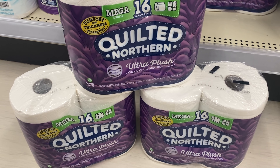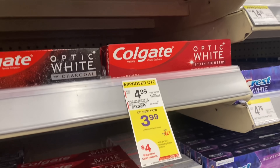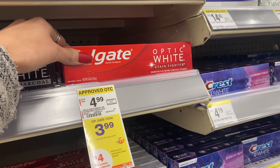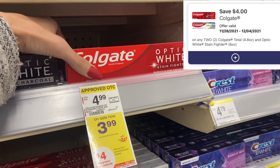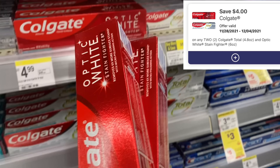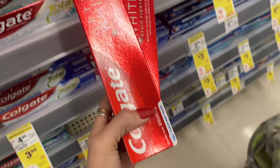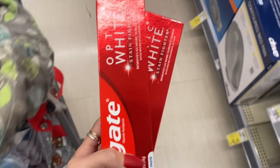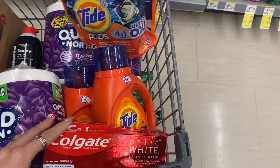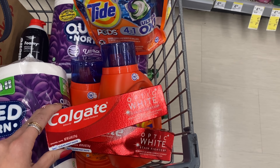Next up, an easy deal on Colgate toothpaste — $3.99 each. We have a new $4 digital coupon, so our total is $7.98 before the coupon. After using the $4-off-two digital, we pay $3.98 but earn $4 in Walgreens cash, making it completely free. Super easy deal, and you can pay with Walgreens cash on this one as well.